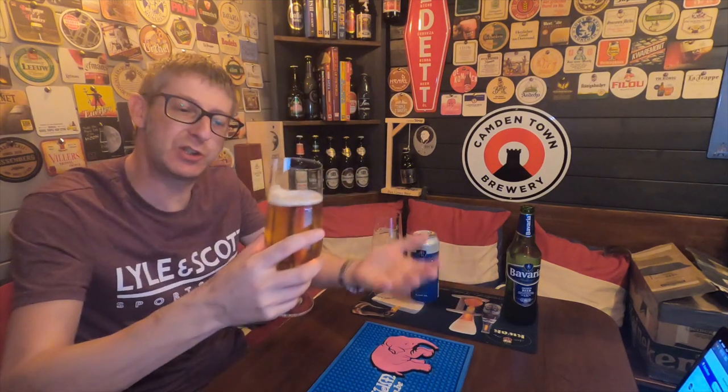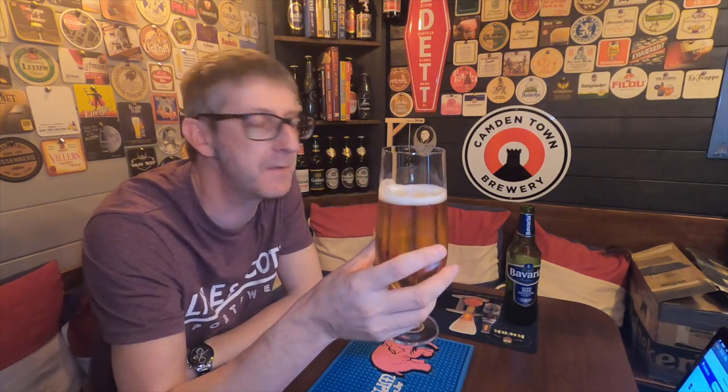By UK standards, compared to the dross lagers they serve up in a lot of UK pubs, this is a decent beer. This is better than most of the crap we get on tap in the UK — your Fosters and your Carling and stuff like that. I wouldn't mind this on tap down my local. I'd rather drink this than San Miguel, to be honest.